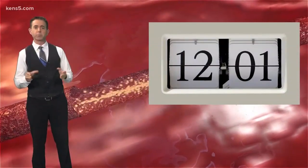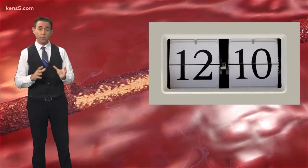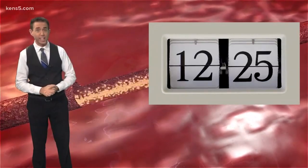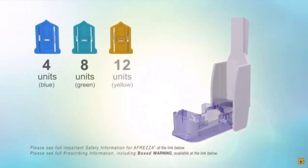Inhaled insulin enters the bloodstream after just one minute and starts to lower your blood sugar in 12 minutes. Compare that to the injectable kind, and that can take up to 30 minutes to start taking effect. It also exits the body faster, and that's a big deal.